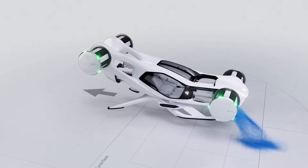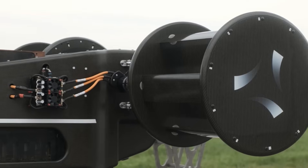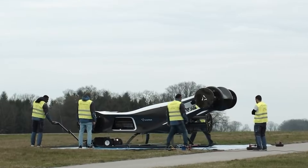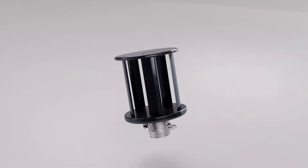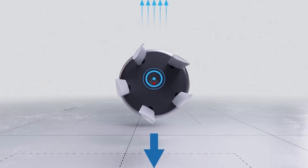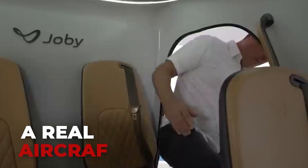Engineers also use computer simulations to understand airflow behaviour around every part of the rotor, predicting aerodynamic forces and revealing where stresses will appear. One of the most advanced groups is Cyclotech in Austria. They have tested dozens of prototypes, refining the system step by step. Their current rotor uses a carbon cylinder measuring 420mm long and 350mm in diameter. Inside this compact frame are five carbon blades spinning at up to 3,100 revolutions per minute. Even with its small size, the rotor can push out about 25kg of thrust — enough, when multiplied across several units, to lift a real aircraft carrying passengers.